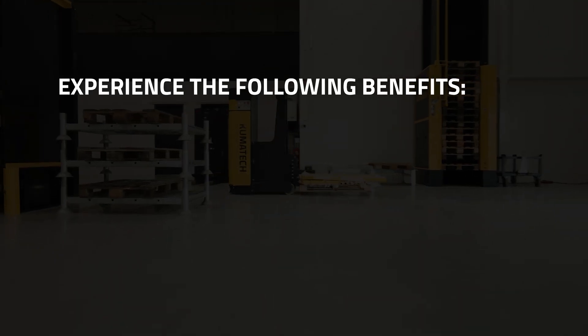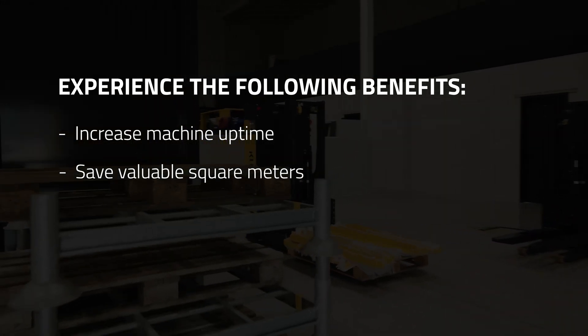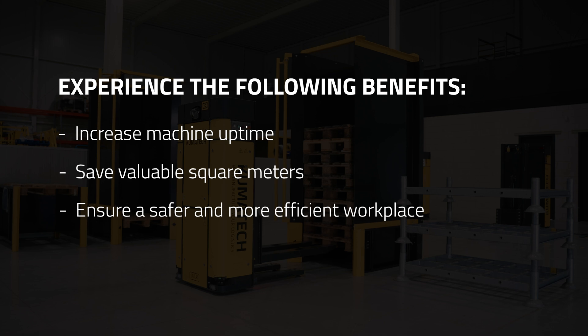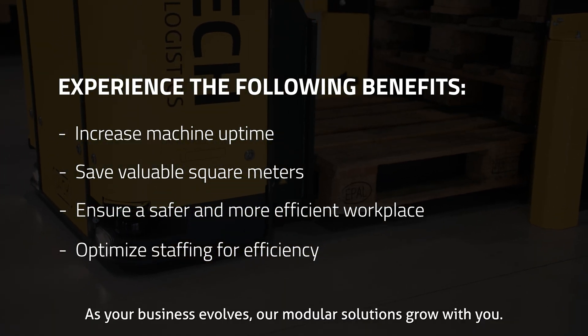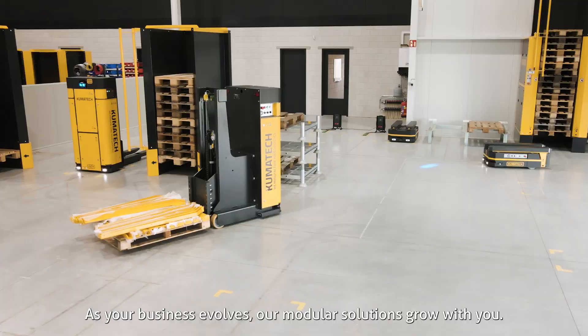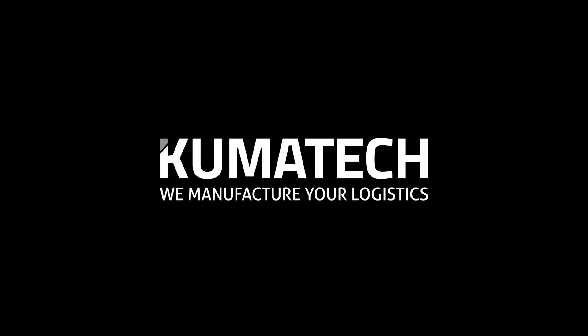Experience the following benefits: increase machine uptime, save valuable square meters, ensure a safer and more efficient workplace, and optimize staffing for efficiency. As your business evolves, our modular solutions grow with you. Experience the future of your logistics with Kumitech.